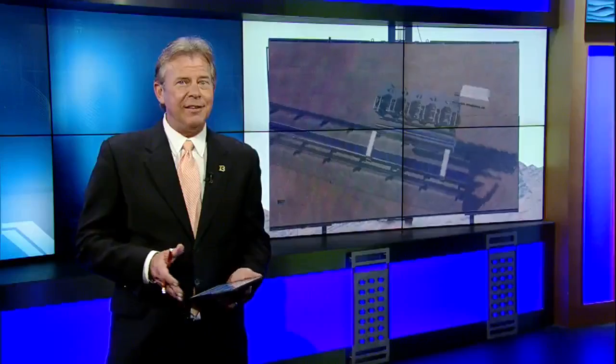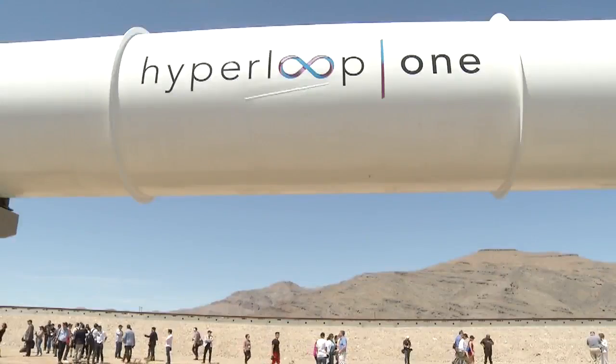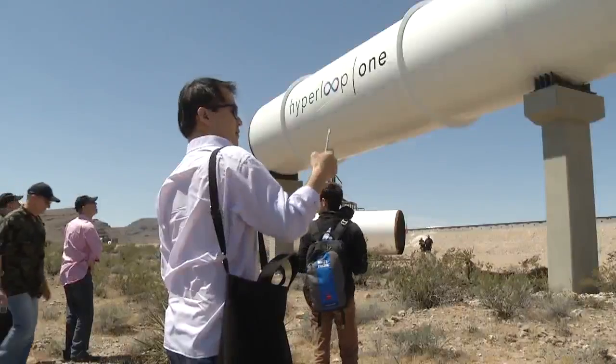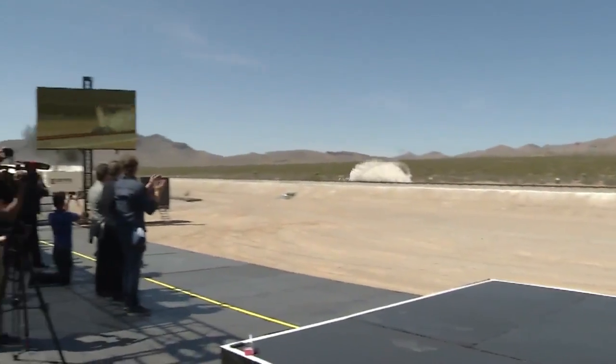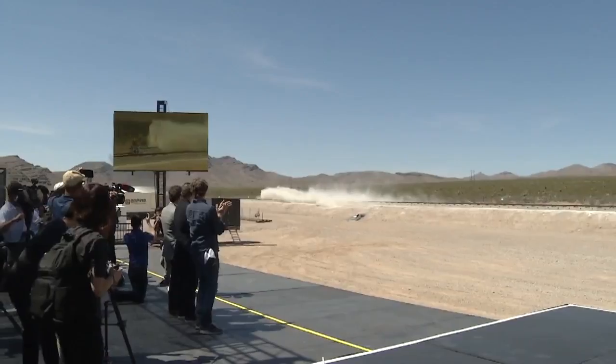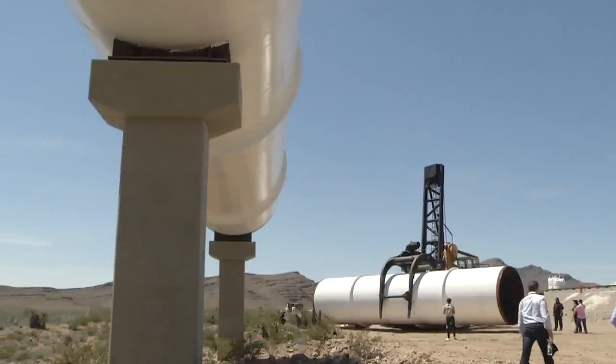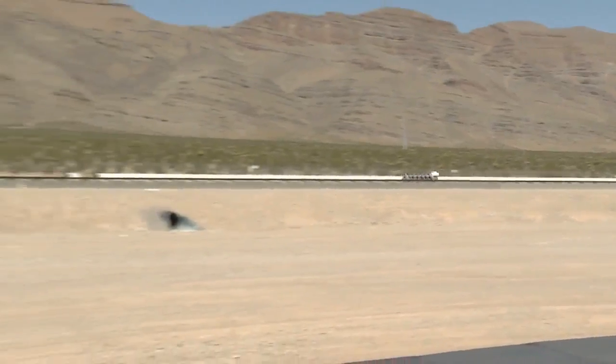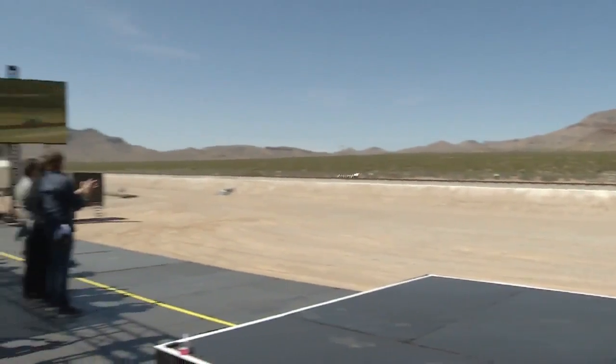The tech company is hoping to create a transportation system like nothing else in the world. 13 Action News reporter Michael Burton was there. Yet another game changer for North Las Vegas, where dozens oohed and aahed at the future of transportation. I think it's just a sign that this is a place where people can come and make things happen. What happened this afternoon was the first major test of Hyperloop One — the acceleration — that's the component that you saw tested today.